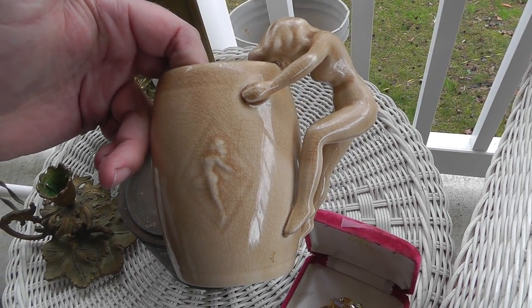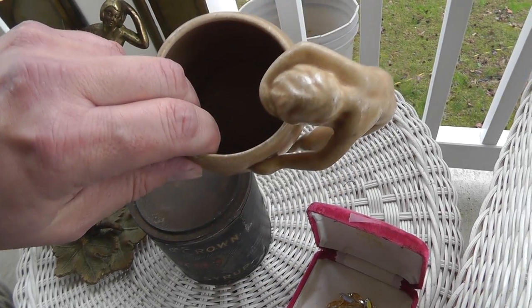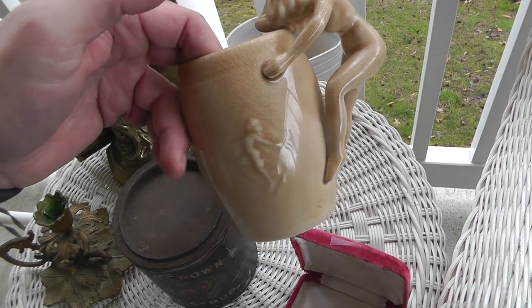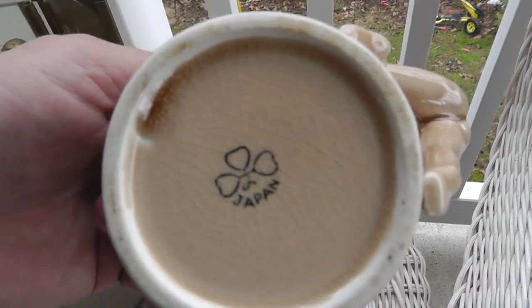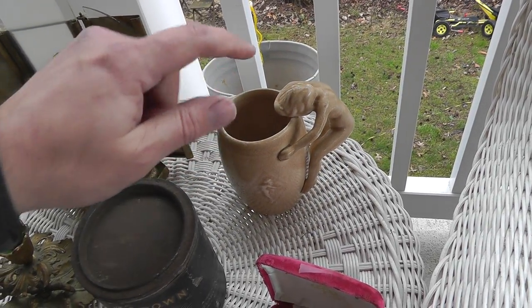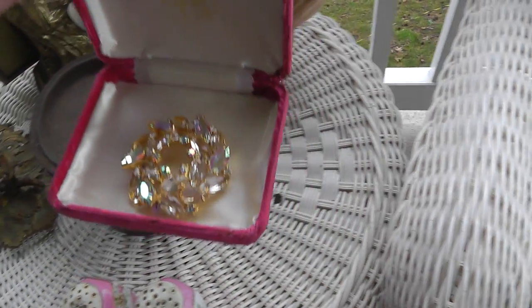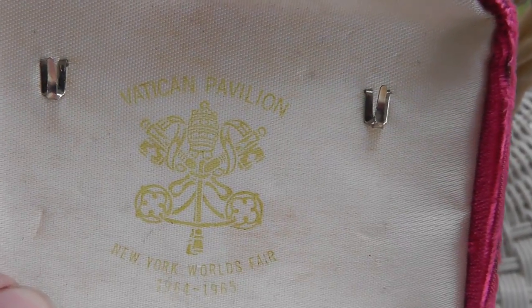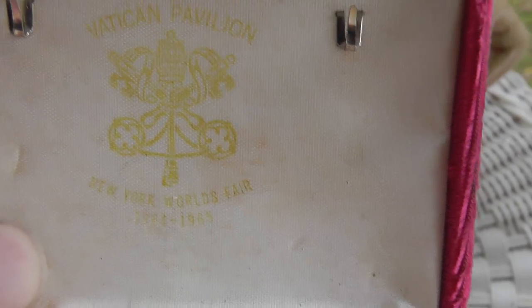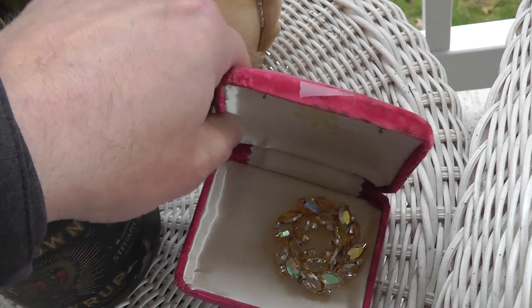I can't remember the name of this — I think it's named after a stripper. It's like a set of four or six different mugs in different poses. Two bucks — it's just made in Japan but people collect these things. Should be easy to find out the name. The pen is neat, got it for two bucks, but the real reason I like it is the box: Vatican Pavilion, New York World's Fair 1964-1965. Pretty neat — I bet a rosary originally came in that box.